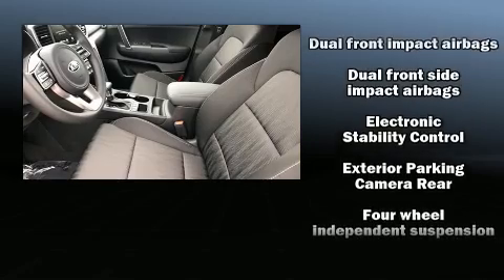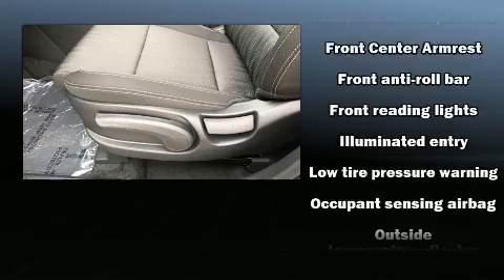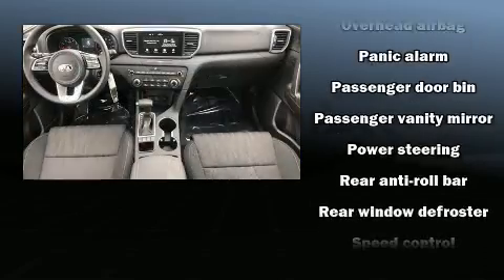Kia also prioritized safety and security by including head curtain airbags, front side impact airbags, traction control, brake assist, a security system, and four-wheel disc brakes with ABS.